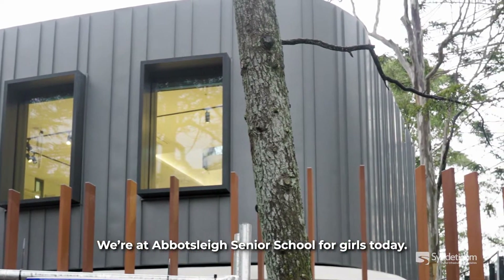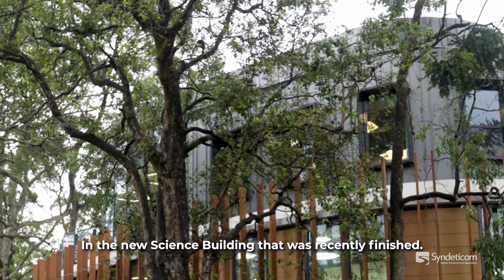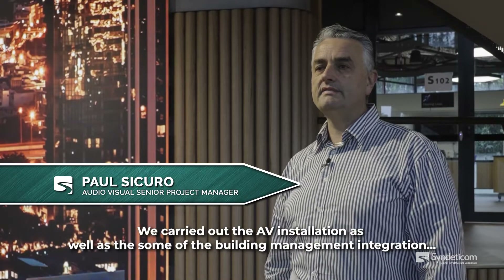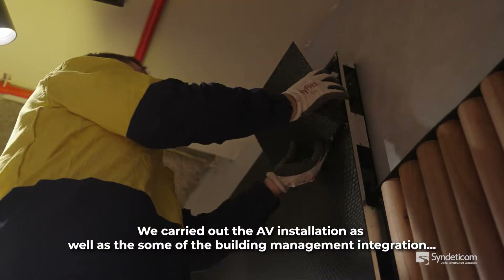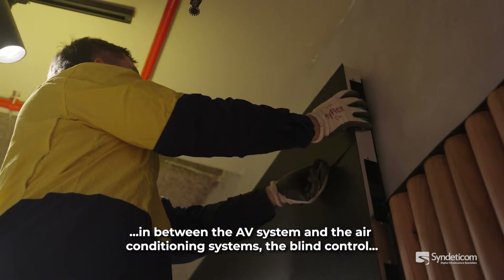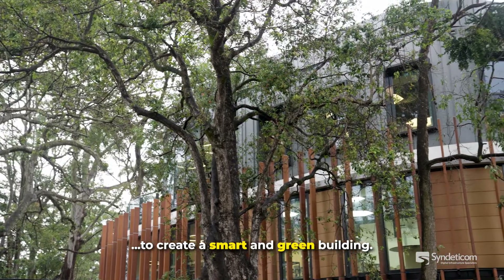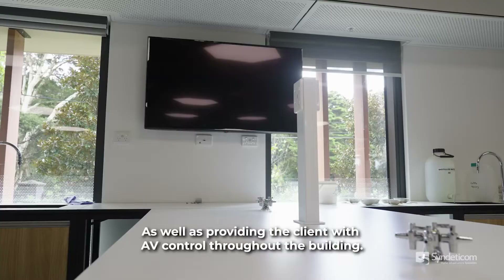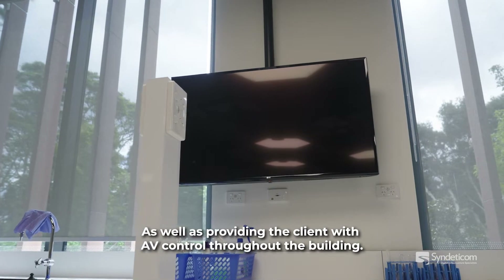We're at Abbotsley Senior School for Girls today in the new science building that was recently finished. We carried out the AV installation as well as some of the building management integration between the AV system and the air conditioning systems and blind control to create a smart and green building, as well as providing the client with AV control throughout the building.